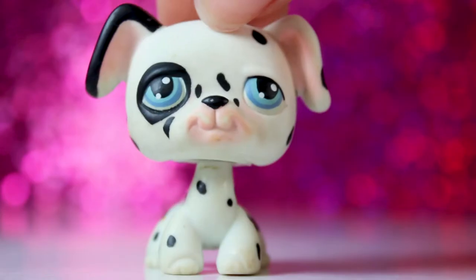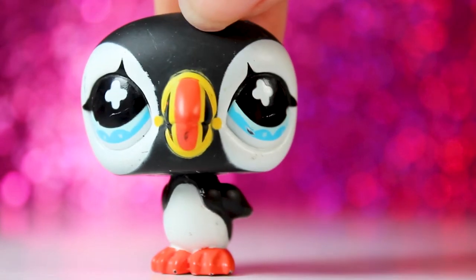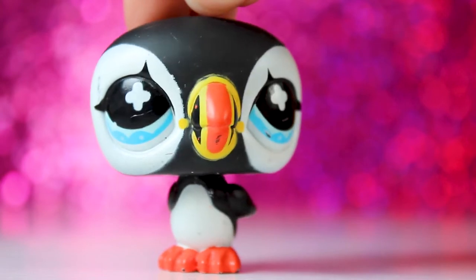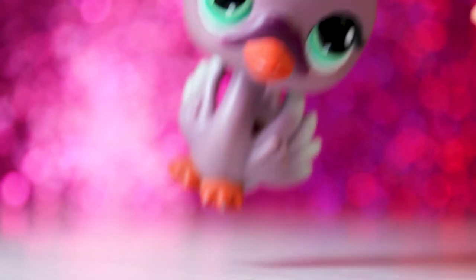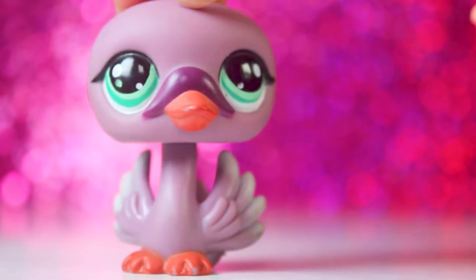The next LPS is this cute little Dalmatian — I've never had any of the old LPS Dalmatians, so I think it's pretty cool to own him. Next we've got a couple of birds, starting with this lovely puffin. I feel like he's very common in people's collections, but I didn't own him before. And then the next one is this beautiful swan — I only had one LPS swan up until today, and I really love this swan's purple colors.